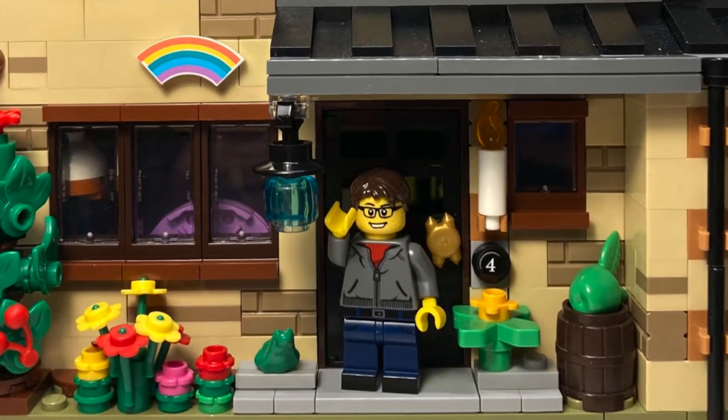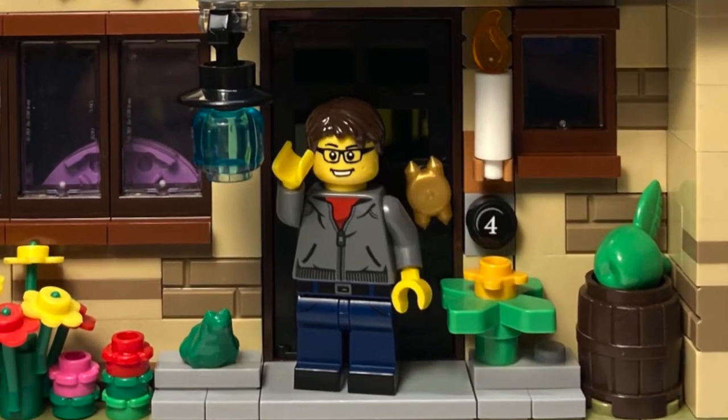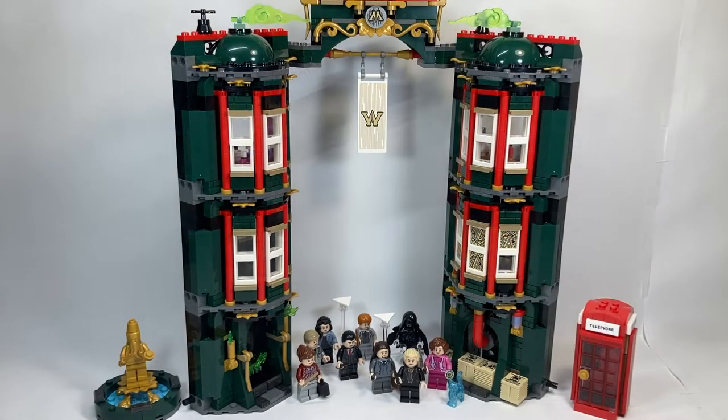Hello everyone, and welcome back to the channel. Today we're going to take a look at one of the larger new Harry Potter sets — that's set number 76403, The Ministry of Magic.